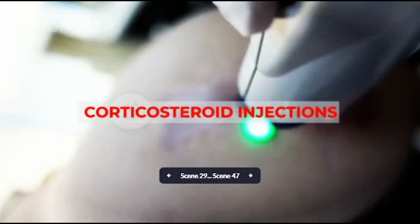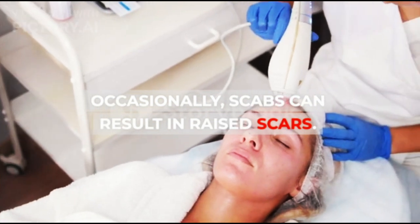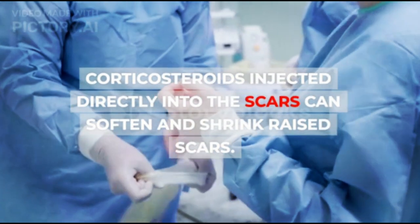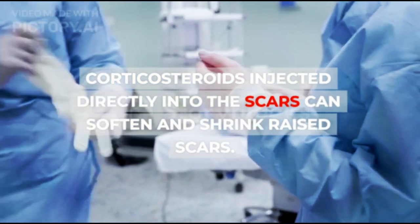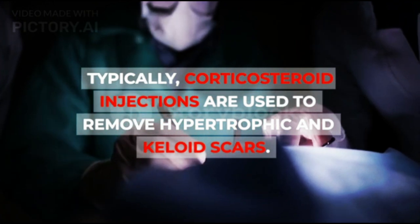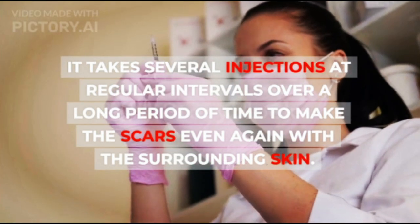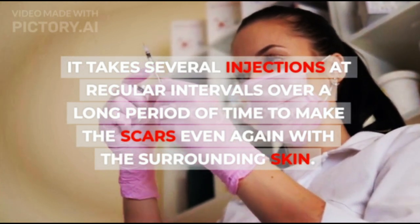4. Corticosteroid Injections. Occasionally, scabs can result in raised scars. The way to get rid of scabs with scars like this is with corticosteroid injections. Corticosteroids injected directly into the scars can soften and shrink raised scars. Typically, corticosteroid injections are used to remove hypertrophic and keloid scars. However, it takes several injections at regular intervals over a long period of time to make the scars even again with the surrounding skin.